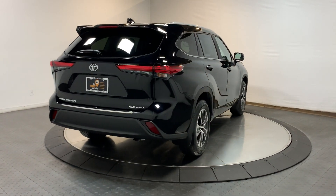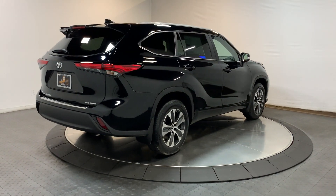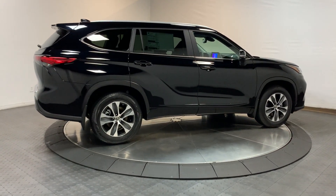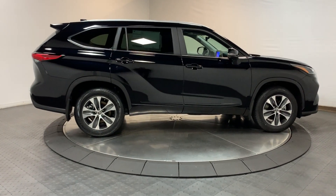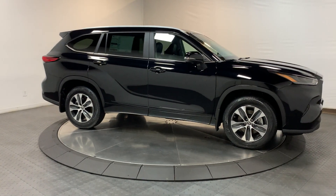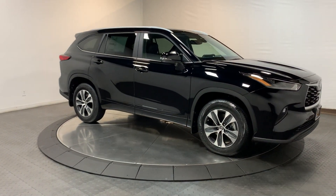These are just some of the great options this vehicle comes with: pre-collision system, turbocharged engine, all-wheel drive, sunroof/moonroof, fog lamps, lane keeping assist, backup camera, heated mirrors, third row seat, and blind spot monitor.